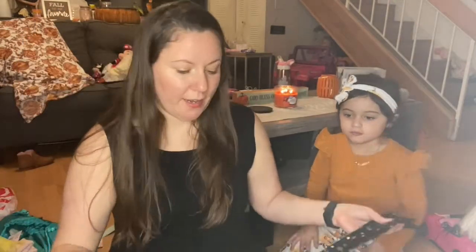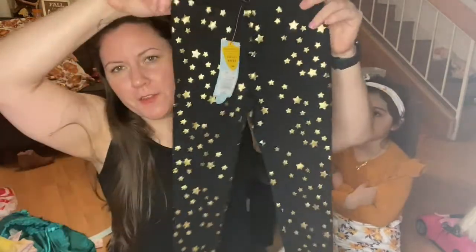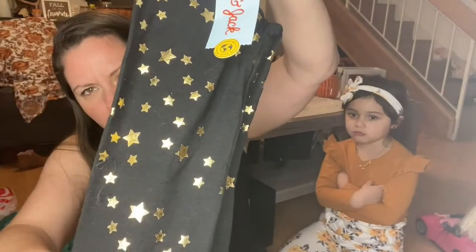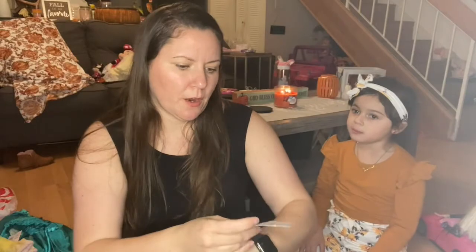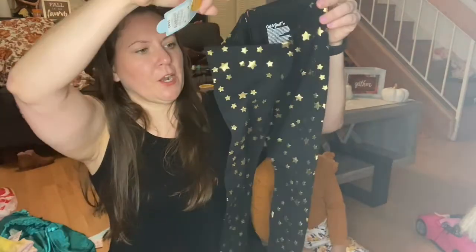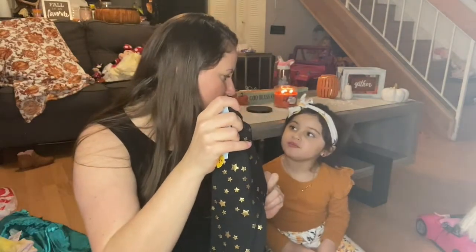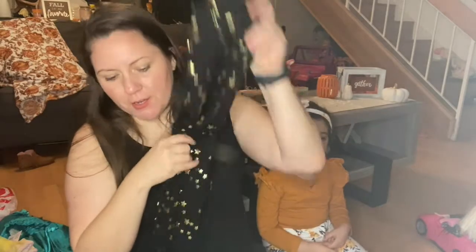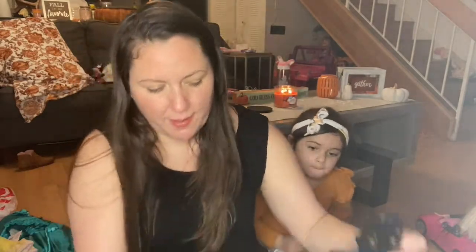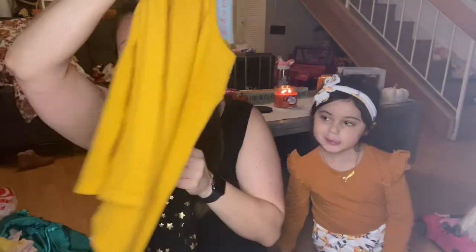I got a whole bunch of leggings because this is definitely her go-to outfit all the time. I got her these black ones with gold stars — I thought these were cute. These are from the 5T and the leggings are five bucks each. Black with gold stars.